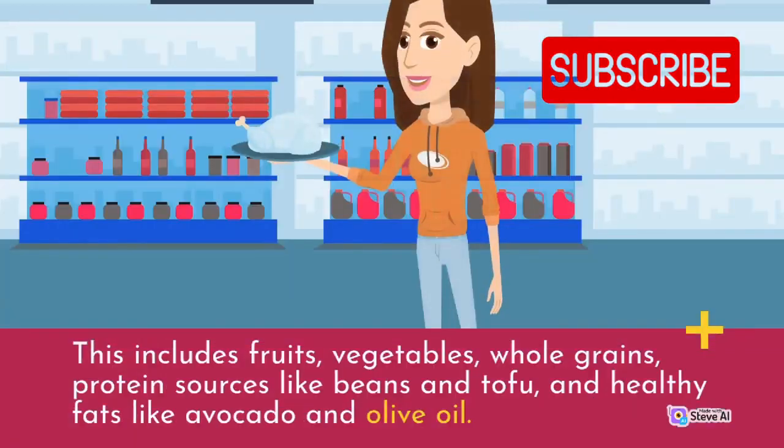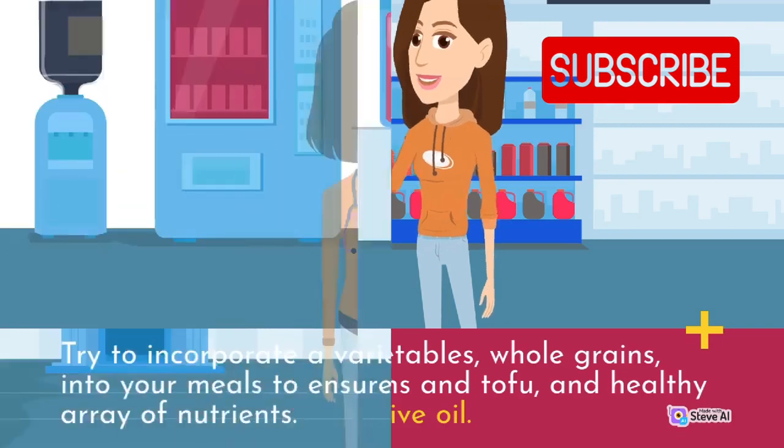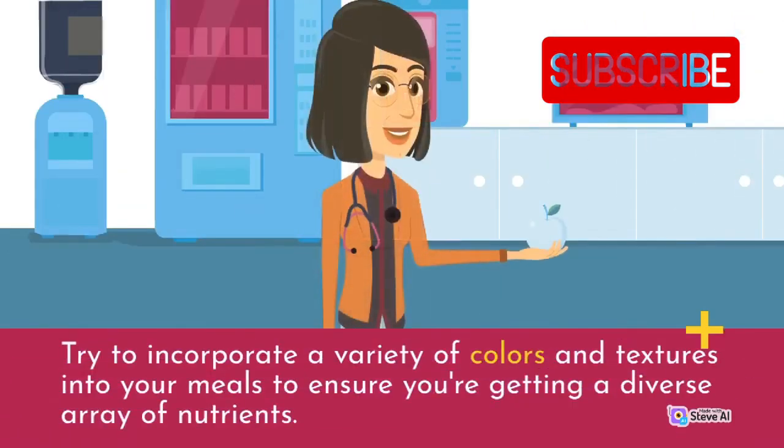This includes fruits, vegetables, whole grains, protein sources like beans and tofu, and healthy fats like avocado and olive oil. Try to incorporate a variety of colors and textures into your meals to ensure you're getting a diverse array of nutrients.